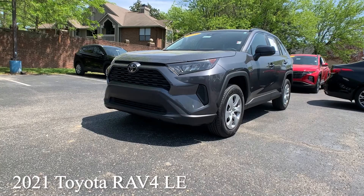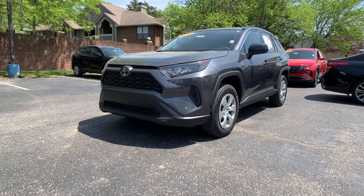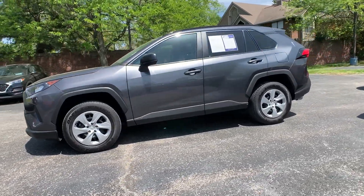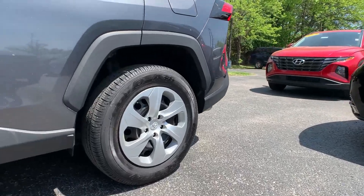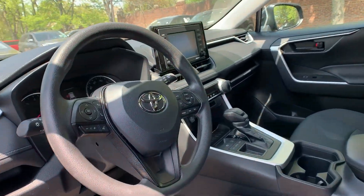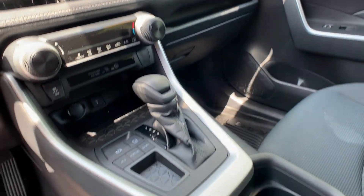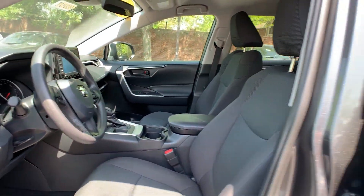Our second vehicle is a 2021 Toyota RAV4 LE. The exterior color is in a magnetic gray. This vehicle is going to have a backup camera, Apple CarPlay, and Android Auto. The interior is in black. Mileage is 5,094 miles. The price is $33,000.